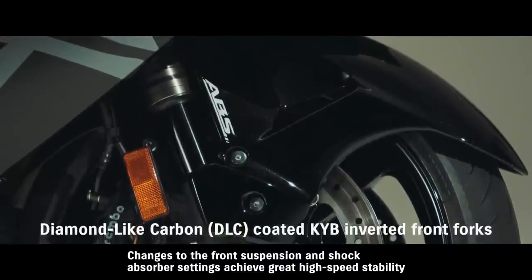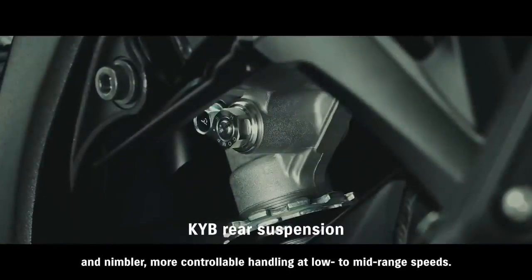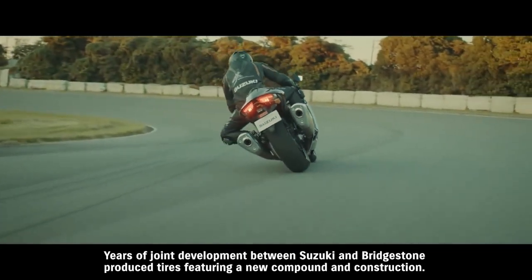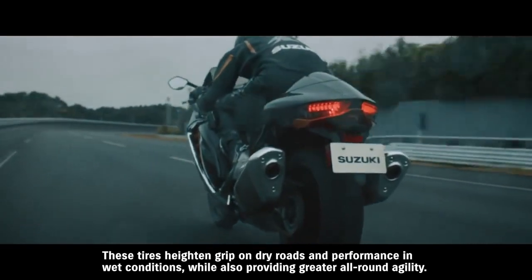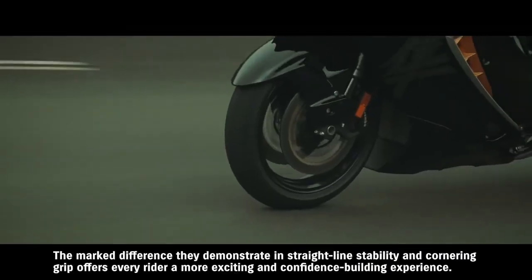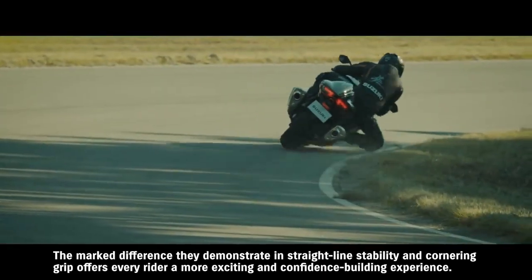Changes to the front suspension and shock absorber settings achieve great high-speed stability and nimbler, more controllable handling at low to mid-range speeds. Bridgestone's new Battlax Hypersport S22 tires were designed exclusively for the Hayabusa to provide better grip, all while retaining a great level of durability. Years of joint development between Suzuki and Bridgestone produced tires featuring a new compound in construction. These tires heighten grip on dry roads and performance in wet conditions while also providing greater all-round agility. The marked difference they demonstrate in straight-line stability and cornering grip offers every rider a more exciting and confidence-building experience.